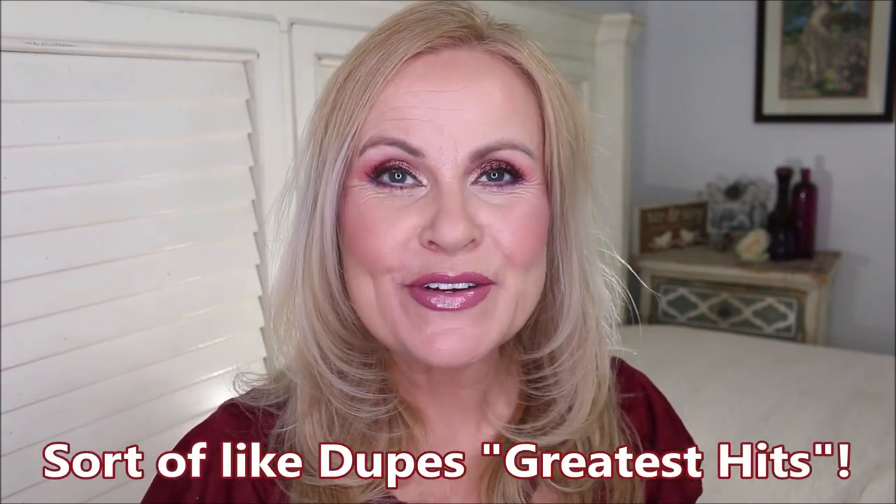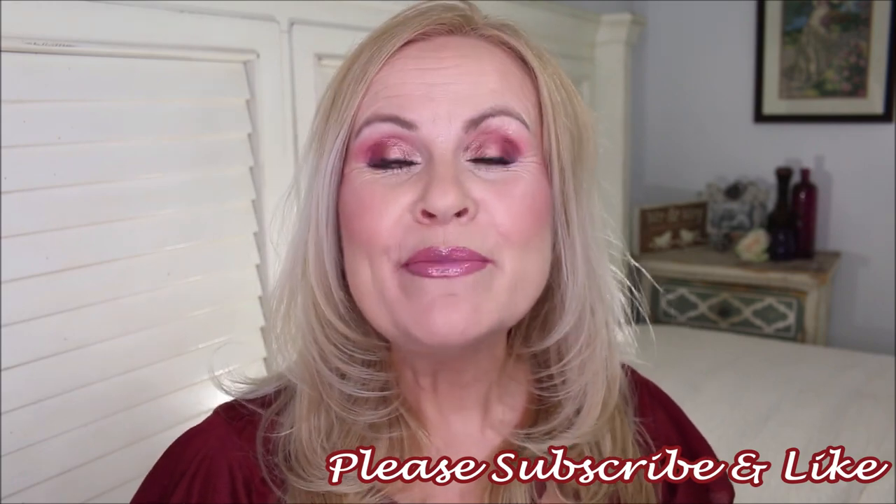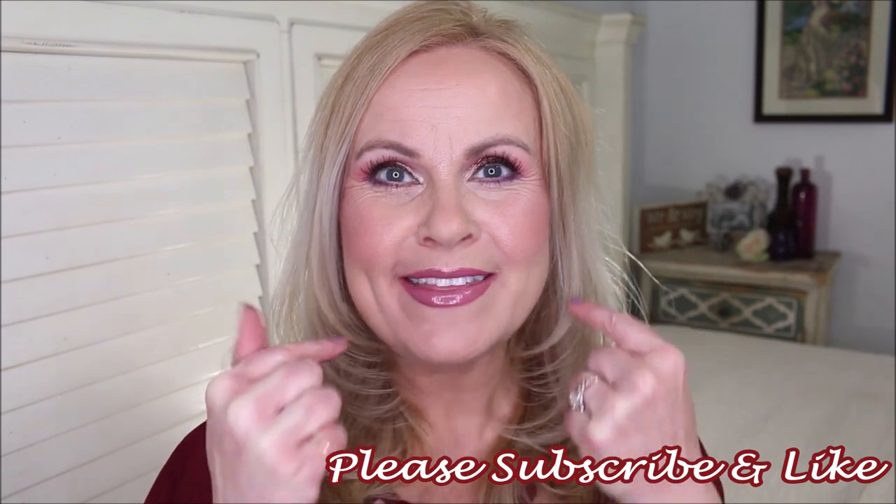Hi friends, I am so excited today to bring you 19 drugstore dupes for high-end makeup — this is my biggest dupes video ever. I wanted to compile dupes I've talked about in the past, plus a few new ones. It's a complete fall makeup look, and I hope you can't tell which side is which. Thank you for tuning in; if you're new, please subscribe, give this a thumbs up, and let's get right into it.